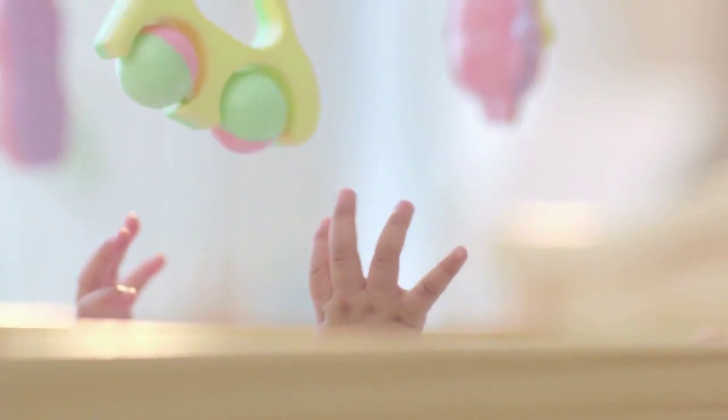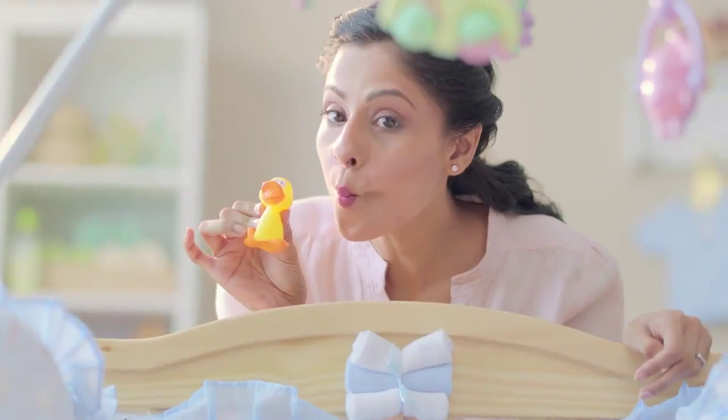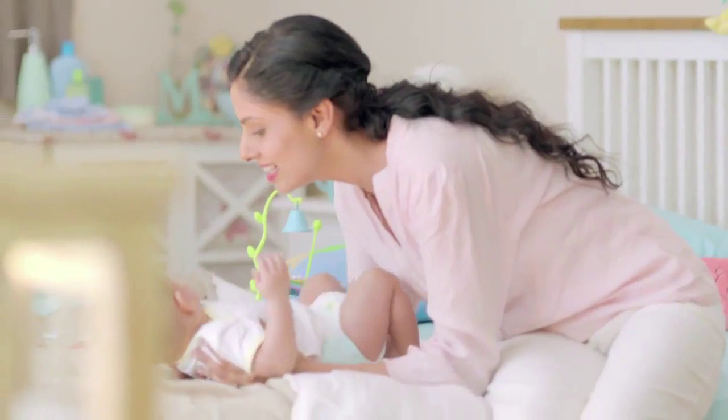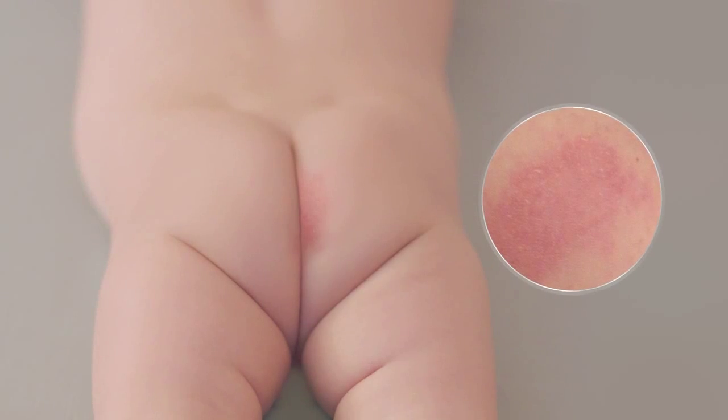As a mother, you want your baby to always be happy, laughing, and smiling. But diaper rash can get in the way — it causes your baby pain and distress. When you see the first signs of redness, apply a mild yet effective cream.